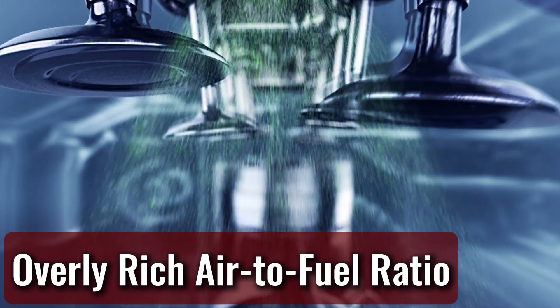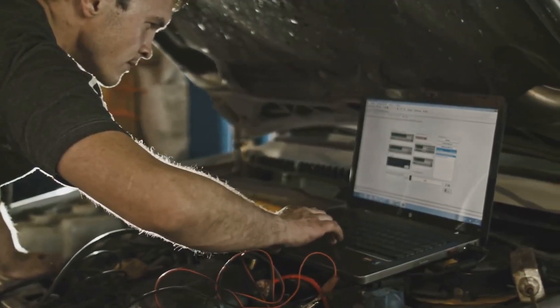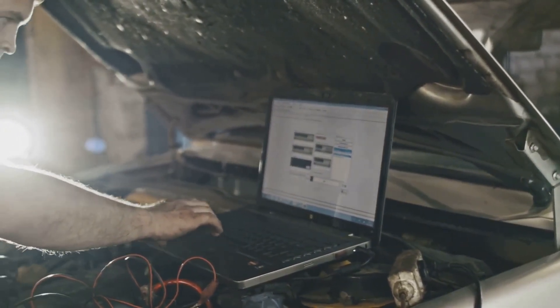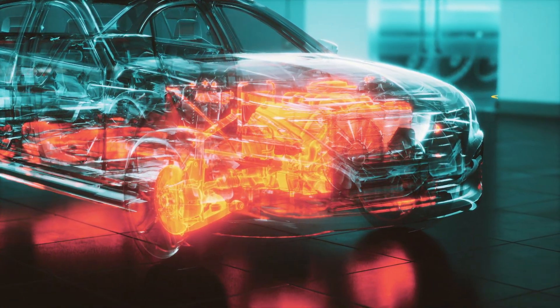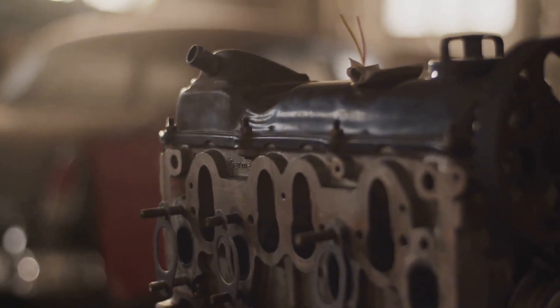Overly Rich Air-to-Fuel Ratio: In some cases, an engine's control module may be tricked into dosing too much fuel by one or more malfunctioning sensors. This results in a rich condition where the engine cannot burn all of the injected fuel. The extra fuel then washes past the cylinder rings and eventually combines with the oil below.